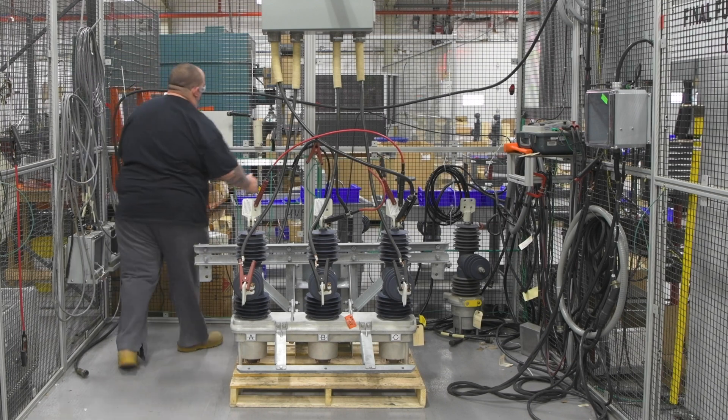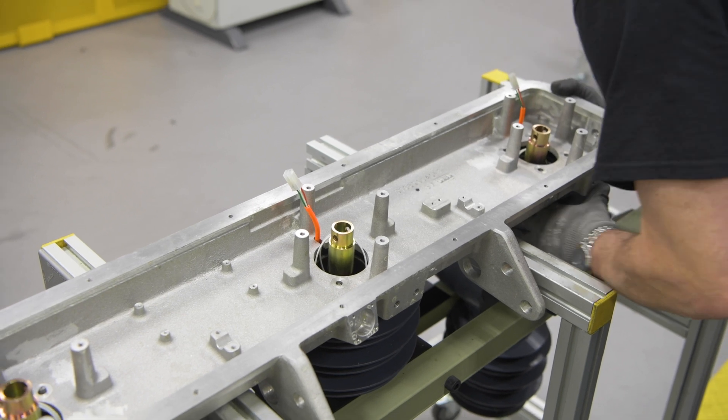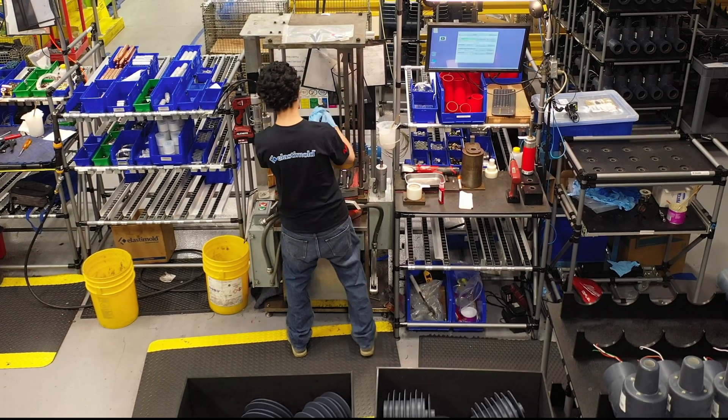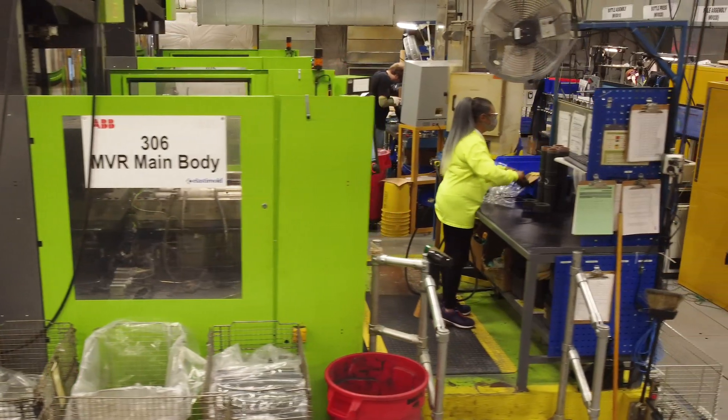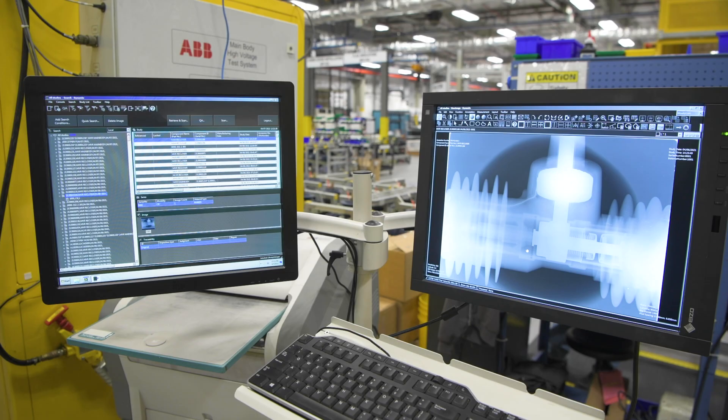Let's take a closer look at the Hackettstown plant to learn more about the Elastimold operation and capabilities. Our manufacturing area consists of three main sections: molding, testing, and technology.